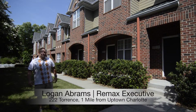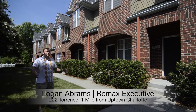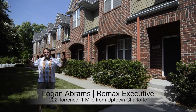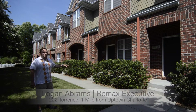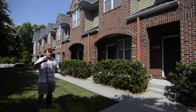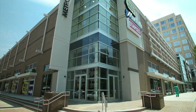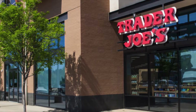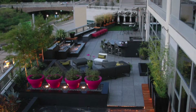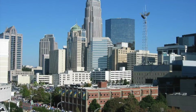Yo, Logan Abrams with RE-MAX Executive. Thanks for hanging out with me and Das Boot again today. We're here in the hot and up-and-coming Metropolitan Cherry neighborhood at a lovely three-story townhouse with a private garage on the bottom. You're walking distance to everything at the Metropolitan, walking distance to Presbyterian Hospital, Trader Joe's, Best Buy, all the restaurants down there. This is really a great location and a great value being just under one mile from uptown.